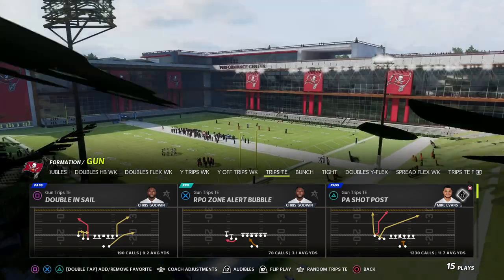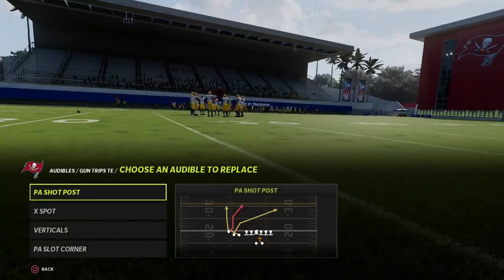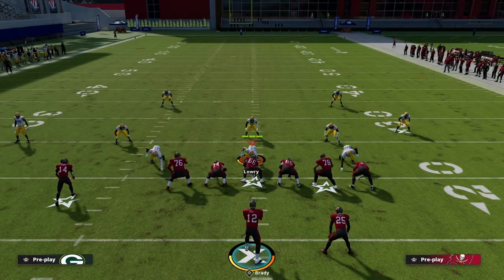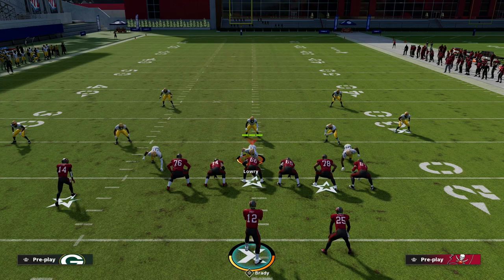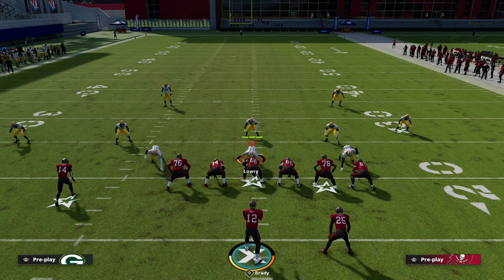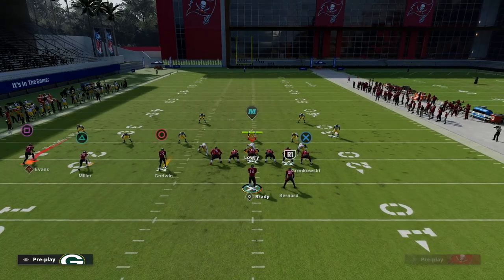For that purpose, I'm actually going to come out of the play PA Counter Go and I have PA Shop Post in my audibles. What I want to do is create a really good shallow cross concept. Shallow cross is an air raid concept and one of my favorite personal passing concepts year in and year out because it has really easy reads. The other thing I like about it is it attacks the whole field with one passing play.